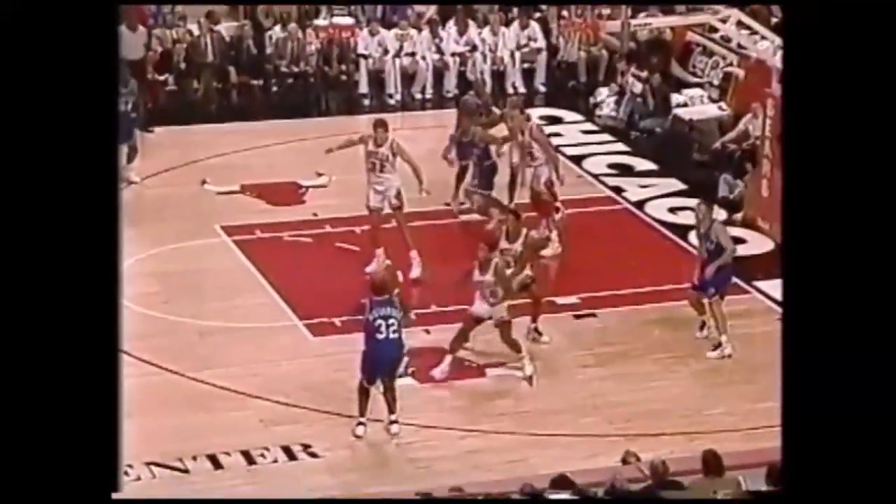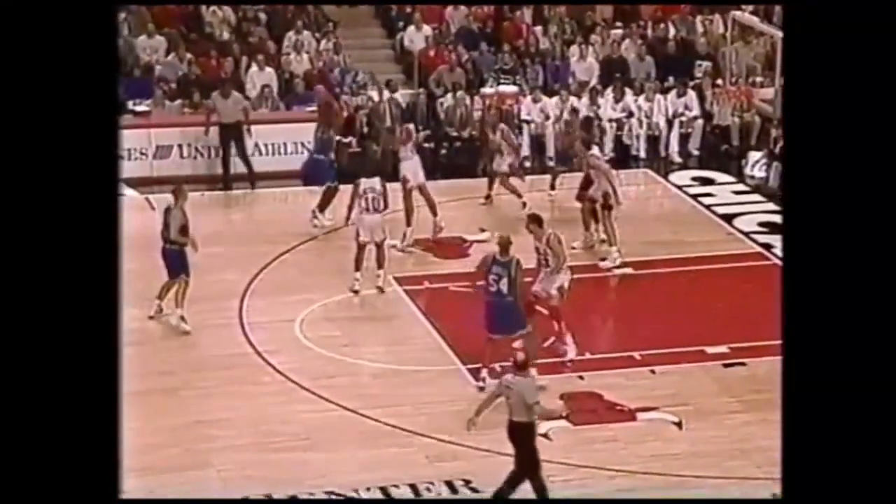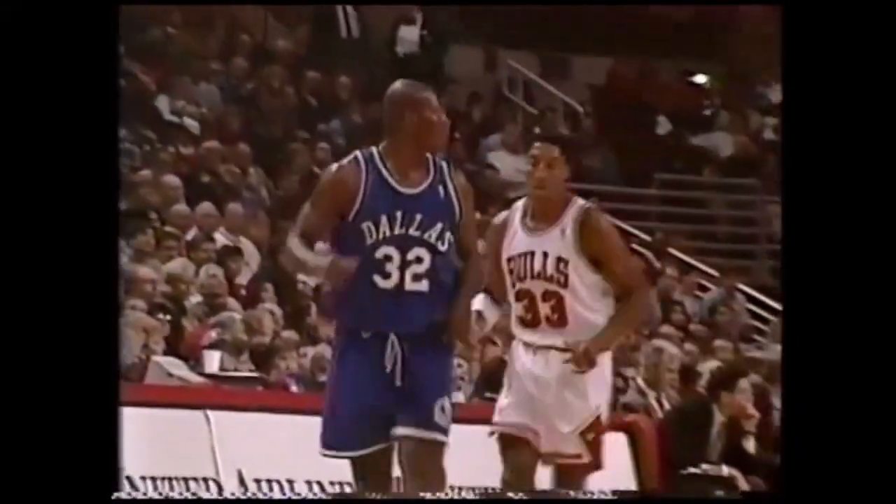Now Jason Kidd off the drive, a kick out to Mashburn — his 3. It's a 2 for Jamal Mashburn. They gave him a 3. Mashburn, 4-3. Oh man, back-to-back threes for Mashburn.